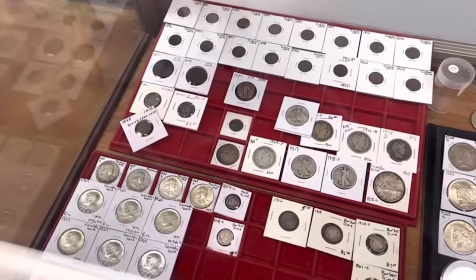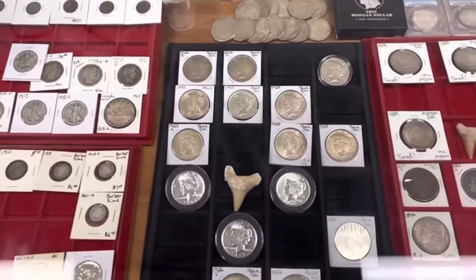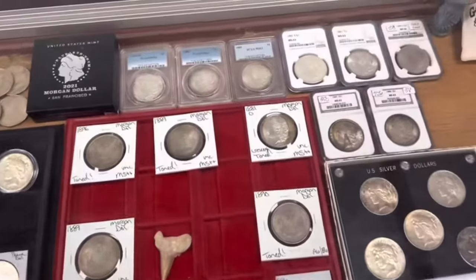I love those Morgans, man. I do my best to stack for weight, but sometimes you see those Morgans, you just can't pass them up. You used to be able to buy them for 20, 25 bucks regularly. And what's the going rate these days? Typically your culls are going to be around $30 now — your lowest grade, kind of slicked to where you can barely read the dates. And then depending on date and condition, you can go all the way up to a couple hundred dollars easily.